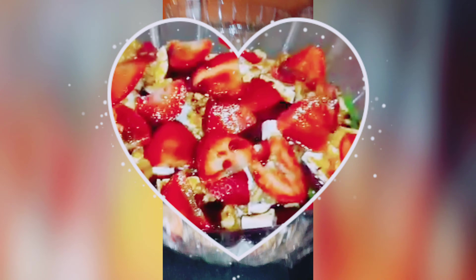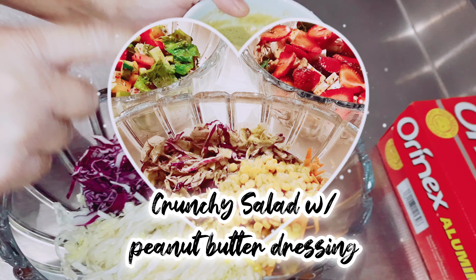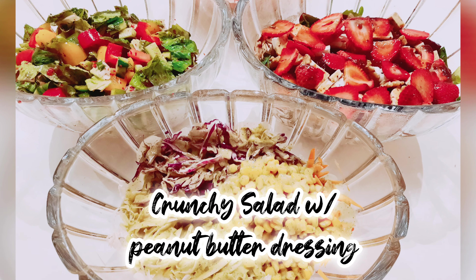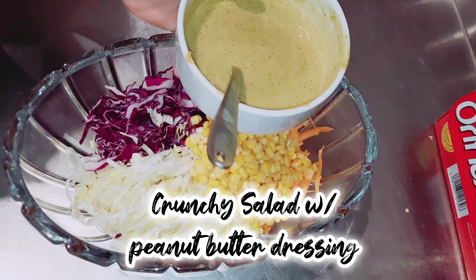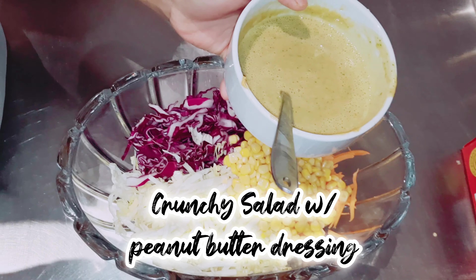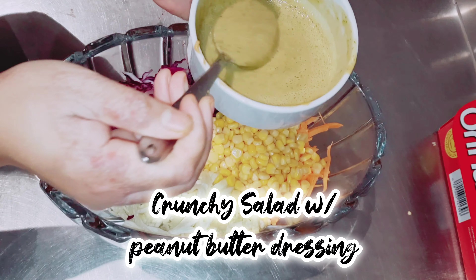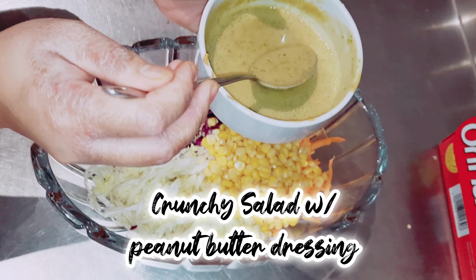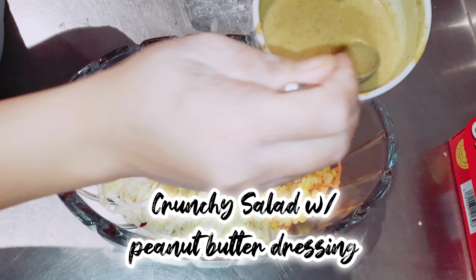This is our beetroot and strawberry salad. Next, if you love the crunch, let me show you a crunchy salad with peanut butter dressing. For this salad we will only need to chop some red cabbage, lettuce, crunchy carrots, and if you want you may add sweet corn from a can.